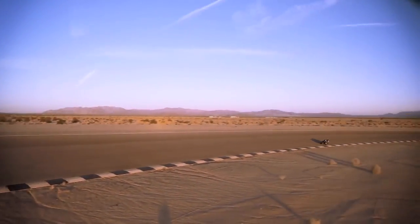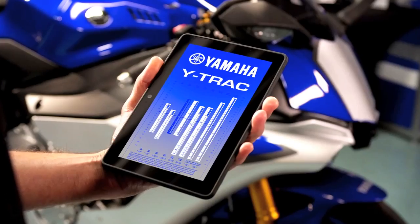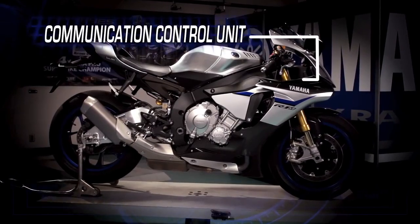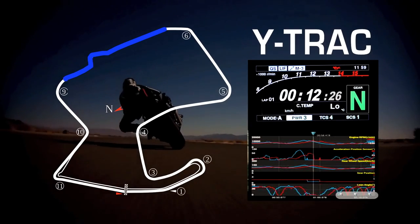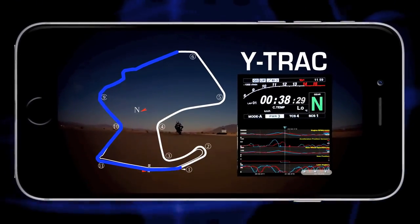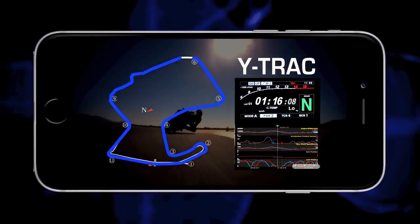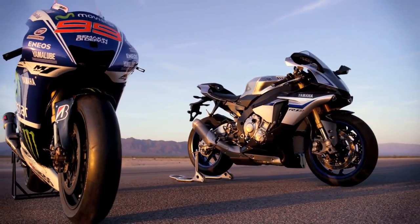Another feature exclusive to the R1M that takes electronic control to an all-new level is the Yamaha exclusive communication control unit. The CCU allows riders to communicate with the vehicle via Wi-Fi through Yamaha's exclusive Y-Track smartphone and tablet app. The onboard system is comprised of the CCU and GPS antenna. Running data can be recorded via a data logger with course mapping and automatic lap timings managed by GPS. This data can then be wirelessly downloaded to the Android or iOS app where you can study it and make setting changes to later upload to the R1M — a connection to your machine that has never been seen outside of the factory race pits, further blurring the line between production Superbike and MotoGP bike.